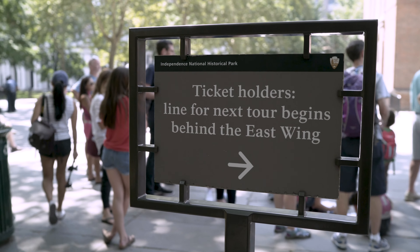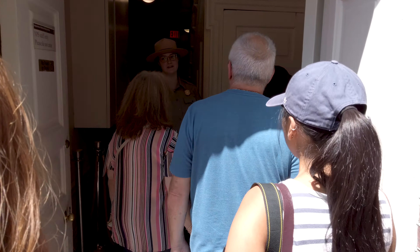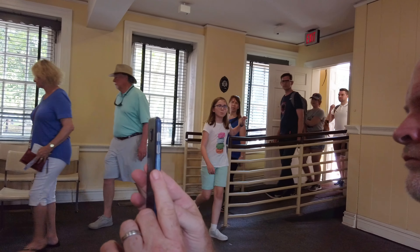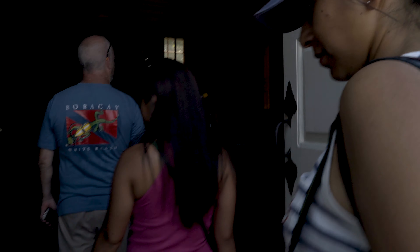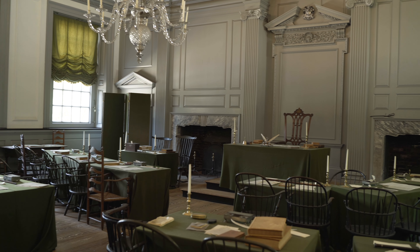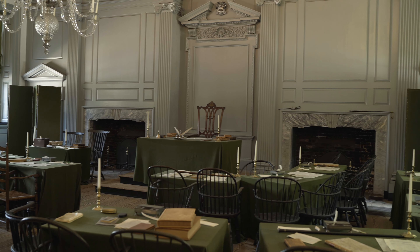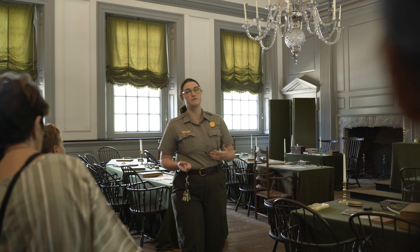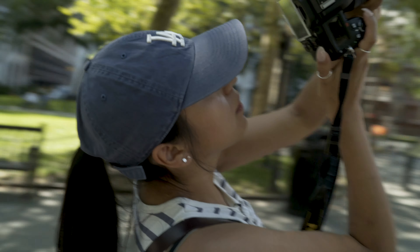We went through security within 30 minutes and ended up on the tour that actually started before ours. You go into a little room adjacent to Independence Hall where the park ranger gives you a spiel about where you are. After that they lead you over and you can see the two sides of Independence Hall — one side is like a courtroom, and the other is where they actually signed the Declaration and wrote the Constitution. So if you're a history nerd it's pretty awesome to see. You get to see those two rooms and then you're released out to the grounds in the back to take some pictures.